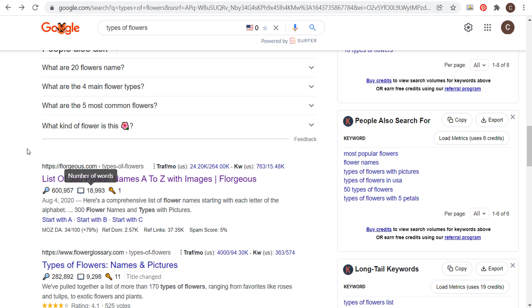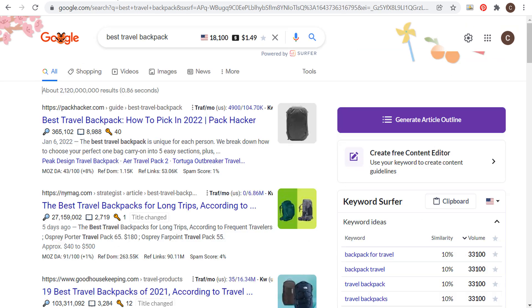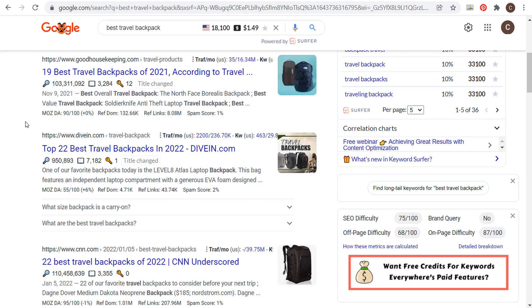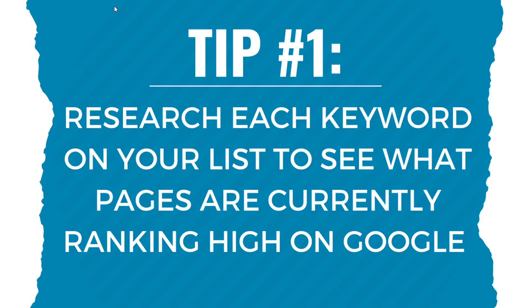It helps you get an idea of how long you should write a blog post to rank high. You don't need to write a 19,000-word article, but you probably need at least 1,000–2,000 words to rank on the first page. For 'best travel backpack,' all the examples are lists of popular travel backpacks rather than standard e-commerce product listings. Understanding what ranks for each keyword guides what types of content or pages you create.